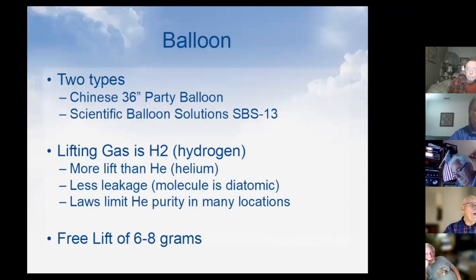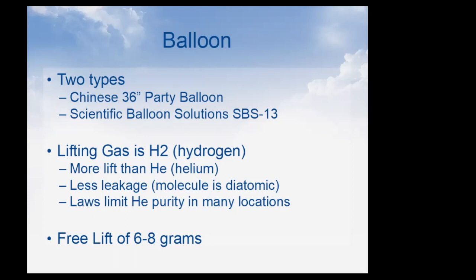If you use a commercially made balloon like the SBS-13, it's a little bit larger and floats at a higher altitude — usually around 42,000 feet — which gets above all but the most extreme weather. The issue is Chinese balloons cost 50 cents each while SBS balloons cost about $150 each, so there's a huge difference in cost.